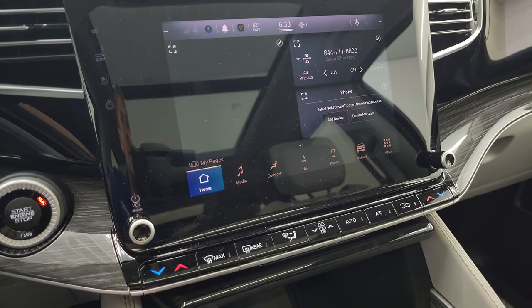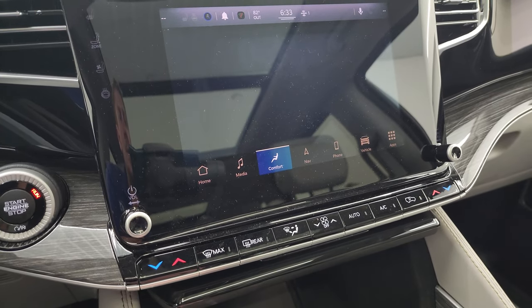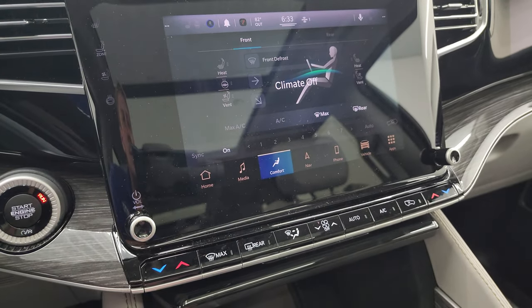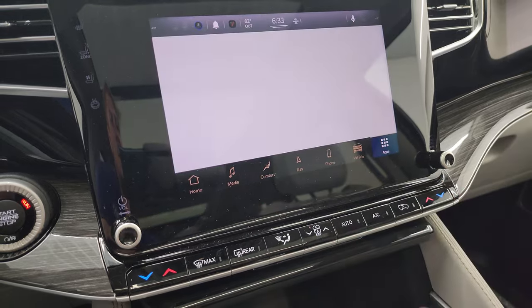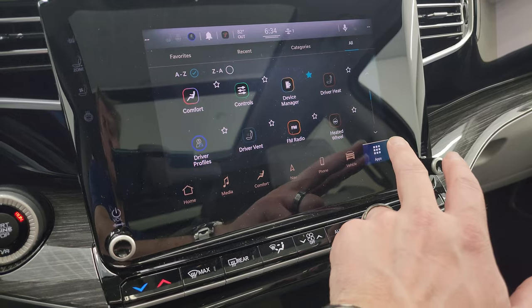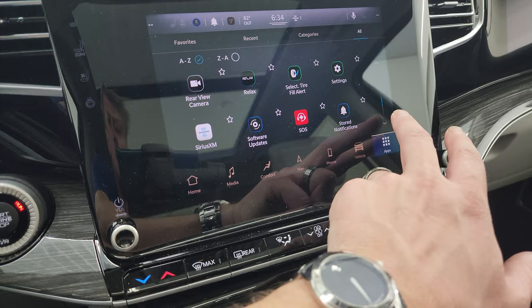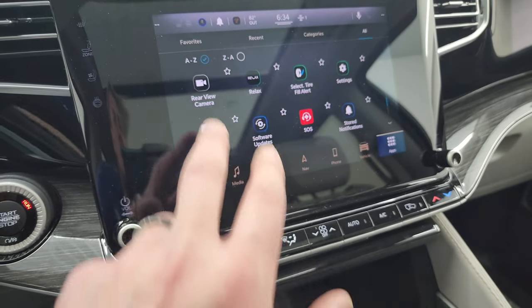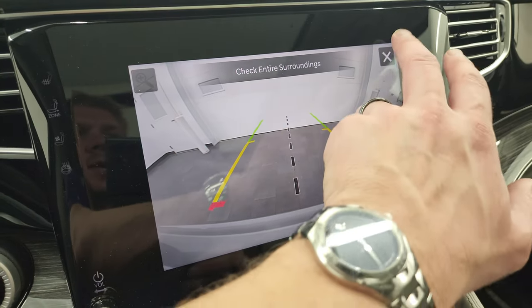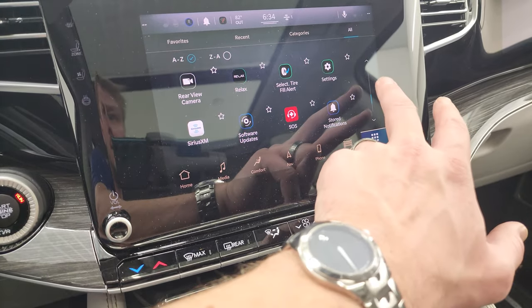You have your home screen with AM, FM, and SiriusXM radio capabilities. Climate controls are right here as well, including heated and cooled seat buttons and the heated steering wheel button. You have all your different apps including Android Auto and Apple CarPlay. The backup camera is nice and crystal clear in HD — really a nice system.